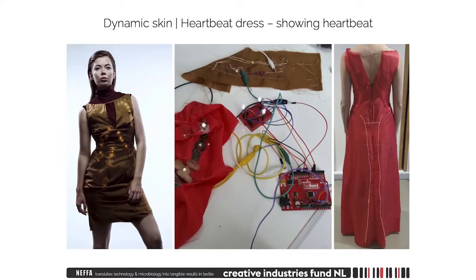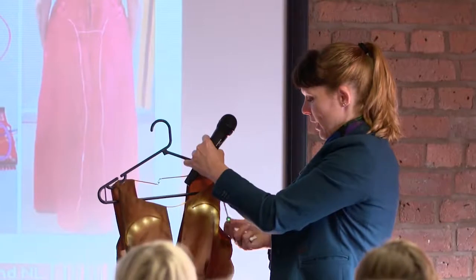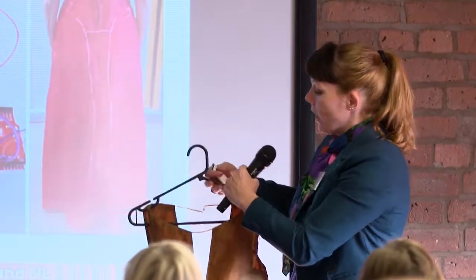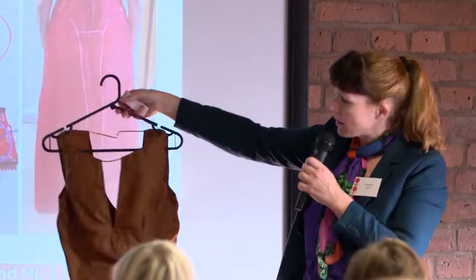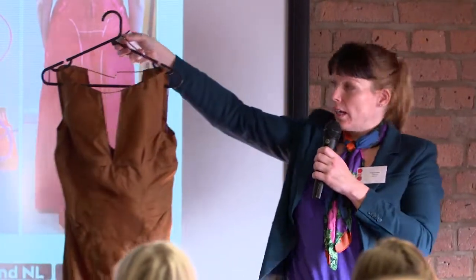The solar cape is the part where you gain energy, and you can use that energy. What this dress underneath has — give me 20 seconds — it has a pulse sensor on it.